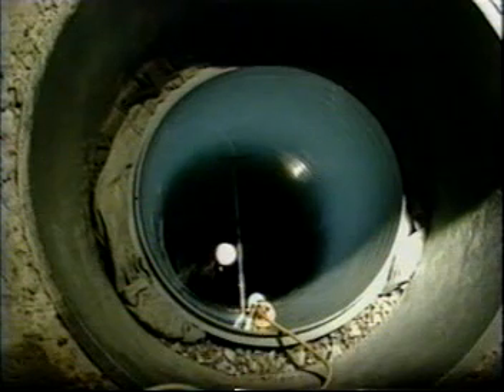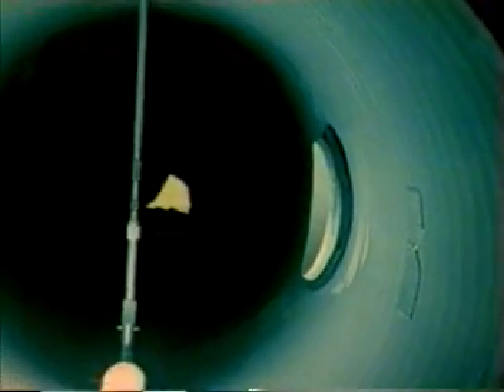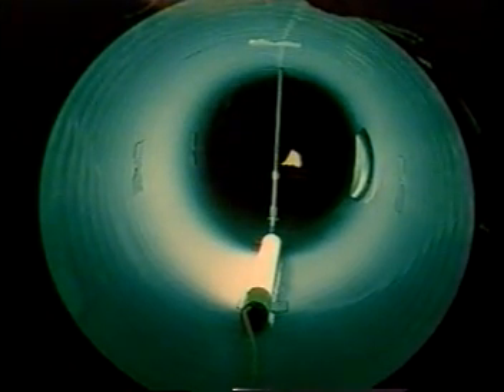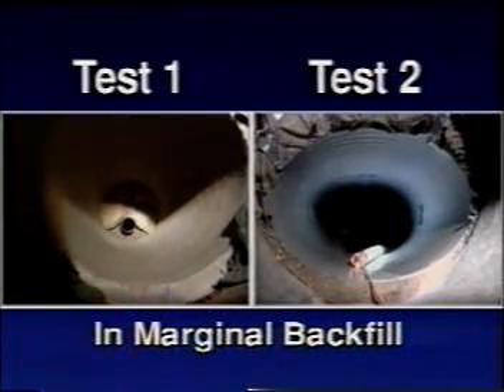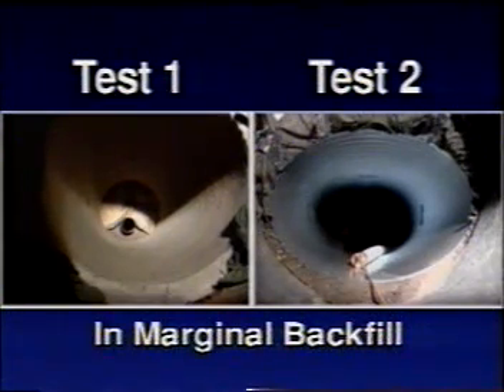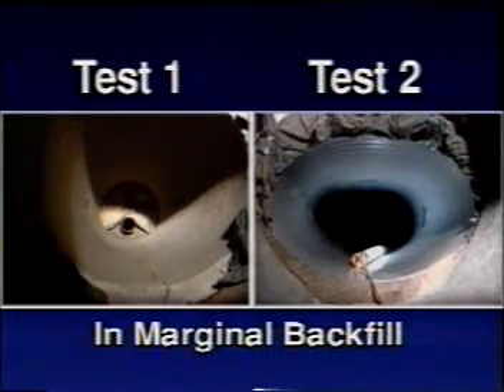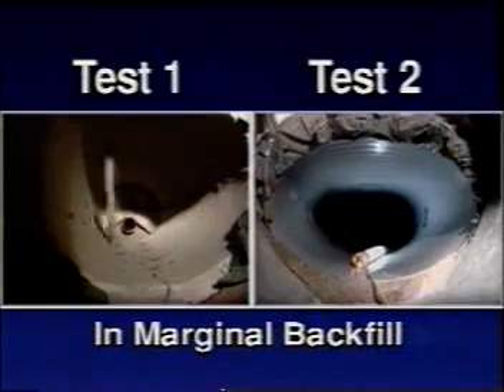In test three, ultra-rib ring deflection at 30 feet of cover with good backfill was approximately one-half of 1%. At 100 feet, ring deflection was 2.7%. In test four, ring deflection at 30 feet was approximately one-half of 1% in good backfill; at 100 feet, ring deflection was measured at under 2.9%. Conclusion: tests one and two show how rigid and flexible pipes behave differently under identical soil conditions and loads. Rigid pipe is designed to resist soil pressure; therefore, its performance is measured by its ability to withstand longitudinal cracking.